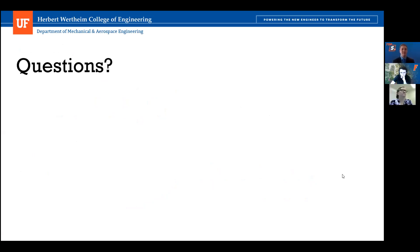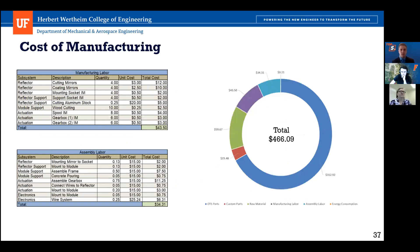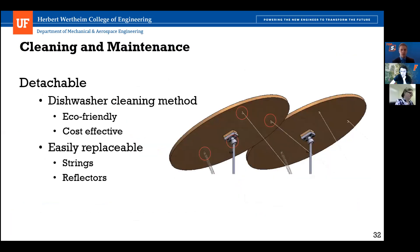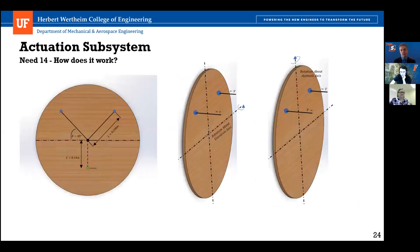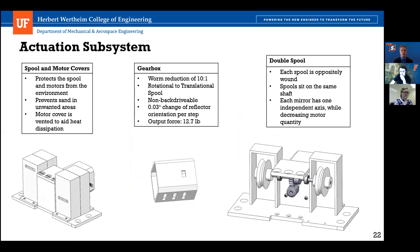Tom Singer from Northrop Grumman asks: Could you give more detail on the actuation system? I saw six actuators for four mirrors and I was trying to understand — you said you're pulling on the wire in the same direction to rotate about elevation, or in opposite directions to rotate about azimuth. I'm not sure how you're achieving that with six motors and two strings tied to each mirror.